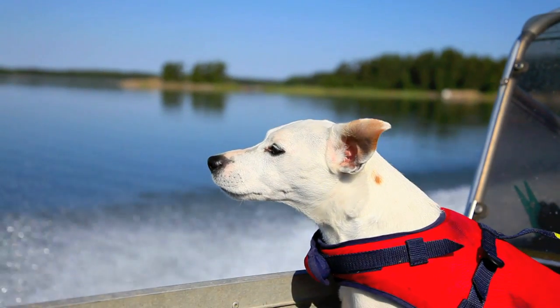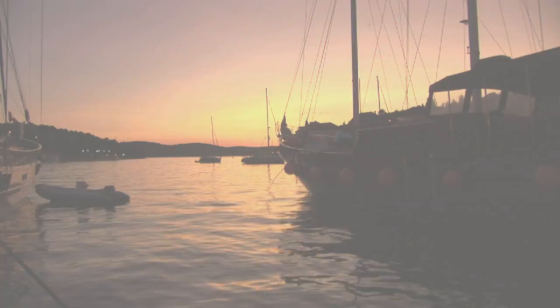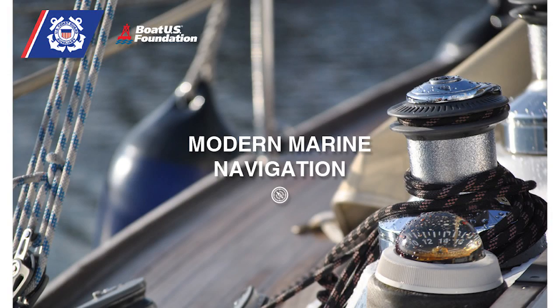Now or down the road — why wait any longer when the voyages are out there now, calling you? Make the most of your skills and time on the water. Start the Modern Marine Navigation course today!